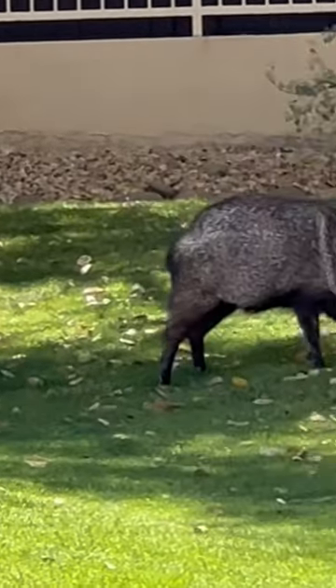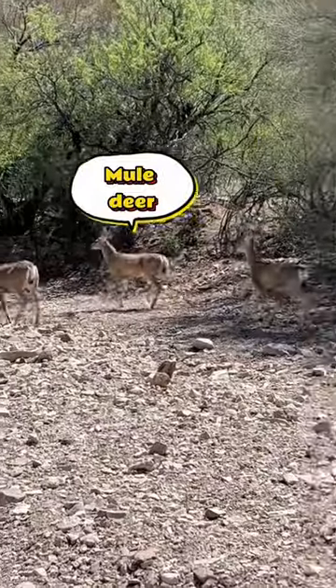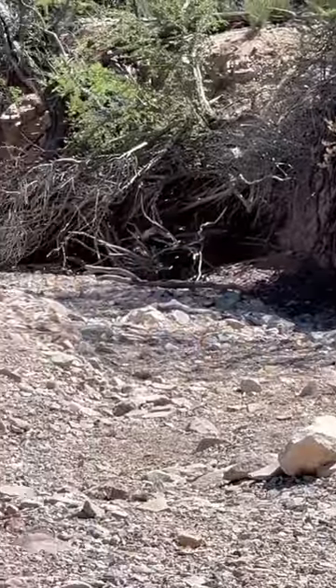Some of the first critters I found was a squadron of javelina, a very unique animal to have just living in your neighborhood. I also ran into these mule deer. Believe it or not, it's actually a pretty common sight to see deer in the desert.